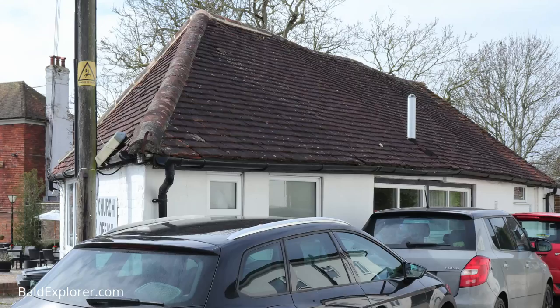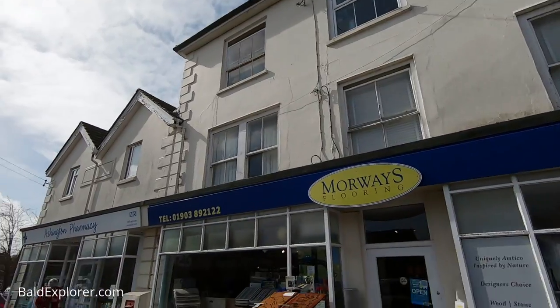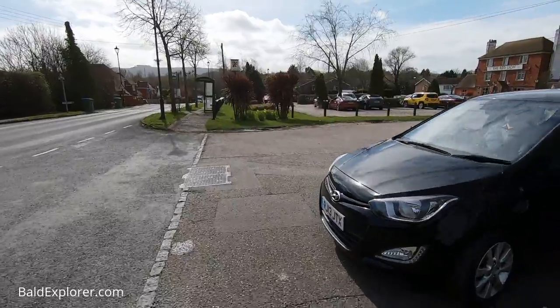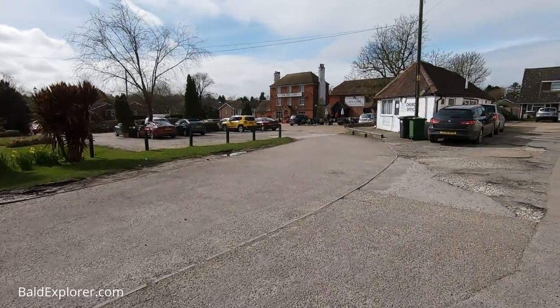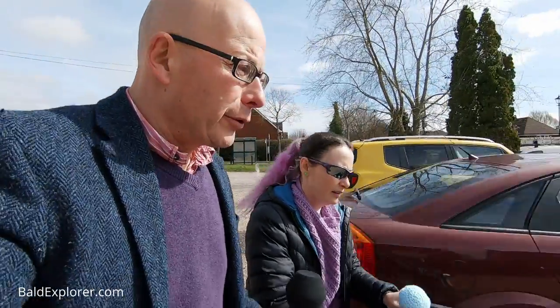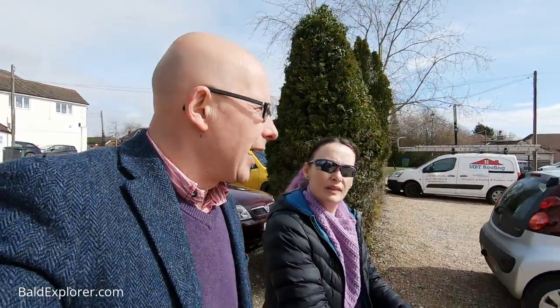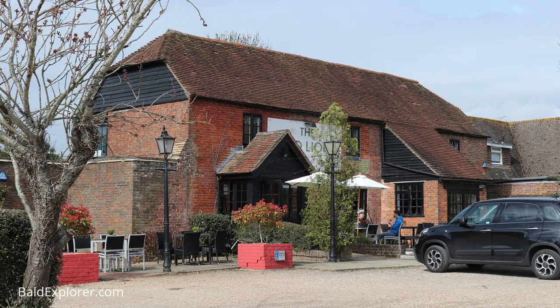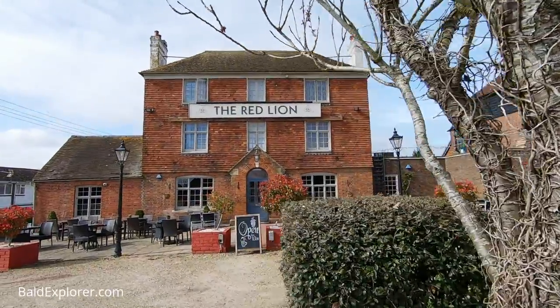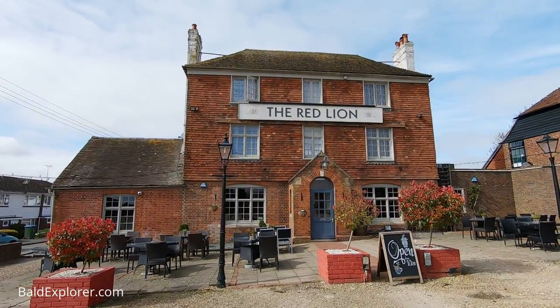We've spotted some elements of older buildings as we walked up, but not really very many. We're coming now into the older part of the village, past this Georgian-looking building which is Morway's Flooring, and then the pharmacy. Ahead of us we have the Red Lion Pub, which I think we'll just skirt through. It's a very beautiful pub — I love the hanging tiles. It's very grand and majestic.